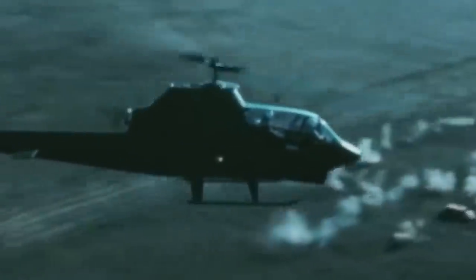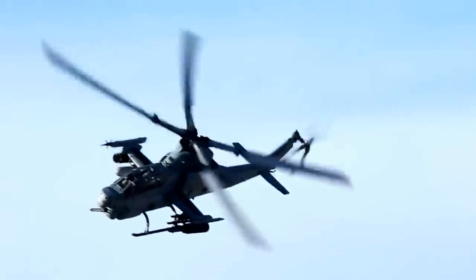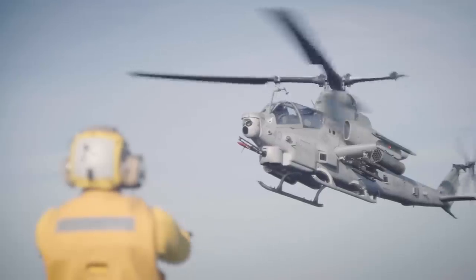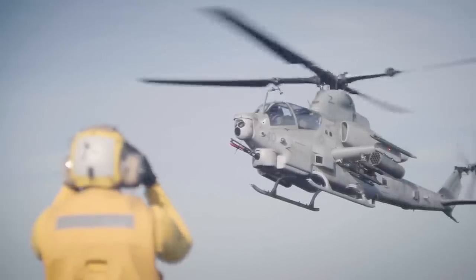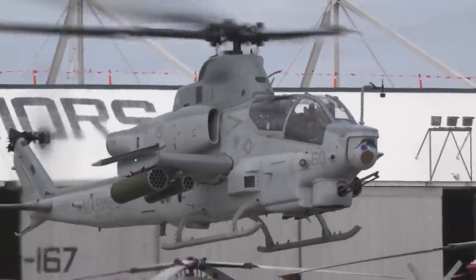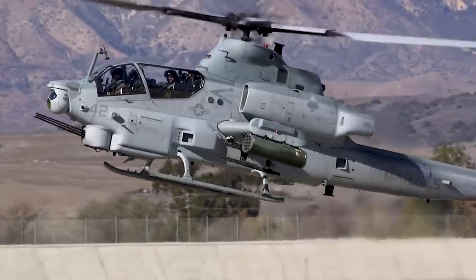A direct descendant of the first-ever attack helicopter, the AH-1 Cobra, the Bell AH-1Z Viper is the result of the evolution of top American rotary aircraft. Also known as Zulu Cobra for its variant letter, the aircraft's elite DNA dates back to the 1960s. However, it wouldn't be until three decades later that the US government made sure the Viper would enter the new millennium with mighty force.